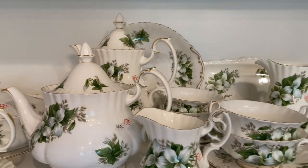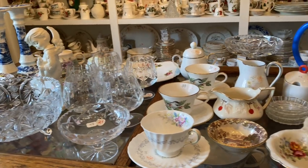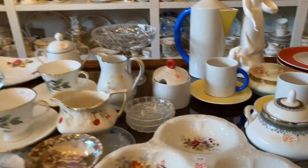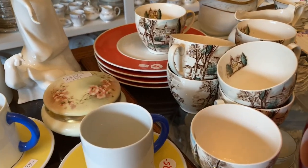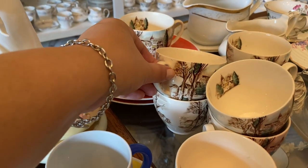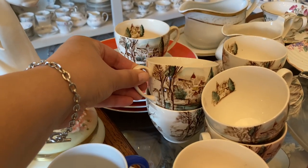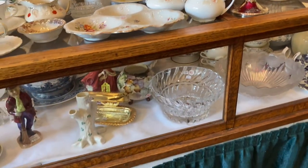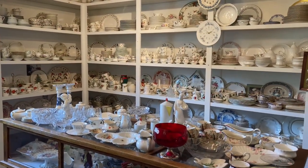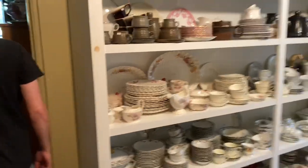I have some china patterns, but they're meaningful to me — some belonged to John's grandma and some to my grandma — so I'm not actively looking to add more china patterns. There are a few pieces I'd love to find to go with what I already have, but I haven't found any yet. I also have a small collection of pyrex, but I see it all the time and don't buy it because I just don't want too much.